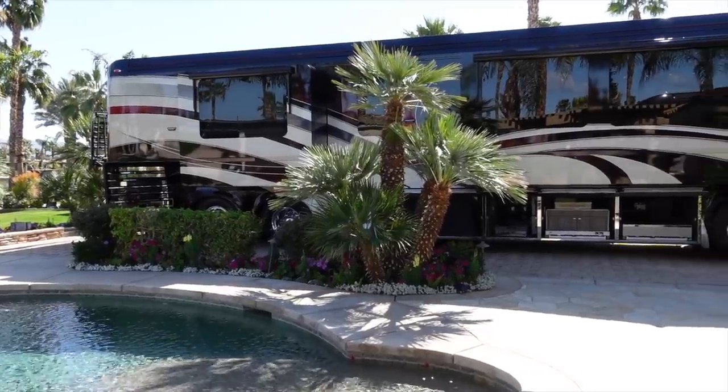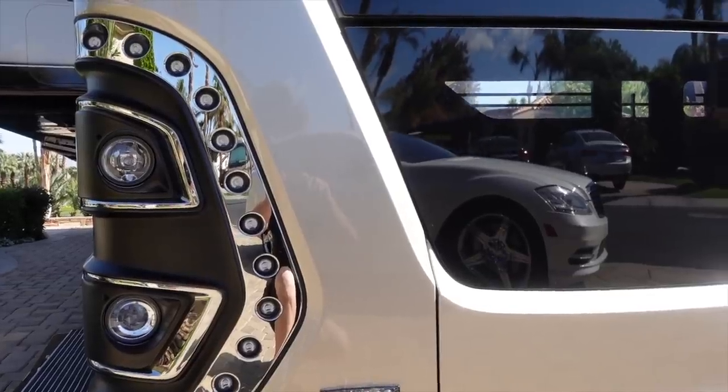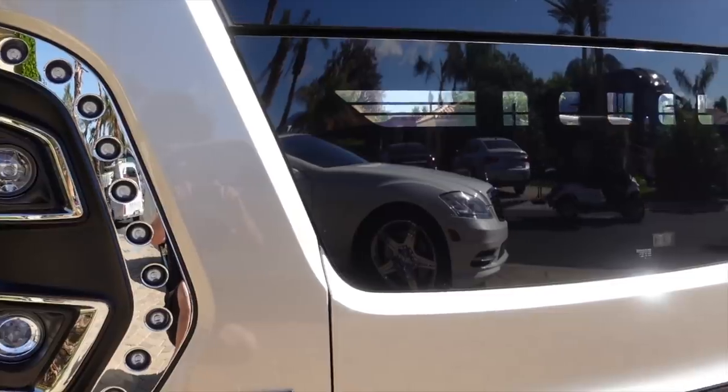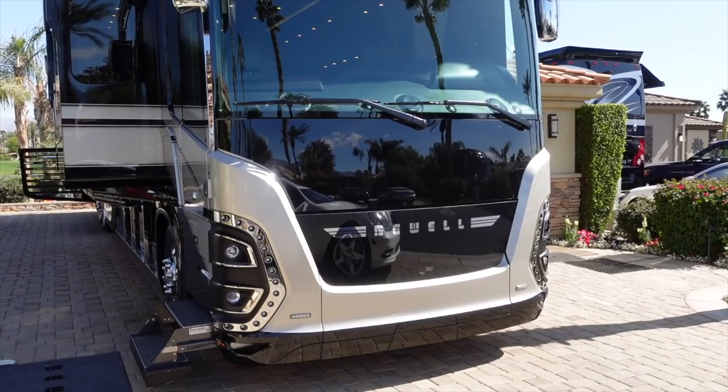It's a beautiful day here at Motor Coach Country Club in Indio, California. Today I spotted this absolutely stunning 2020 Newell Coach and I just happened to run into the world-famous Phil Cornelius. How are you doing today, sir? Good to see you, Andrew. So what are we looking at here? Well, this is a 2020 Newell Coach.